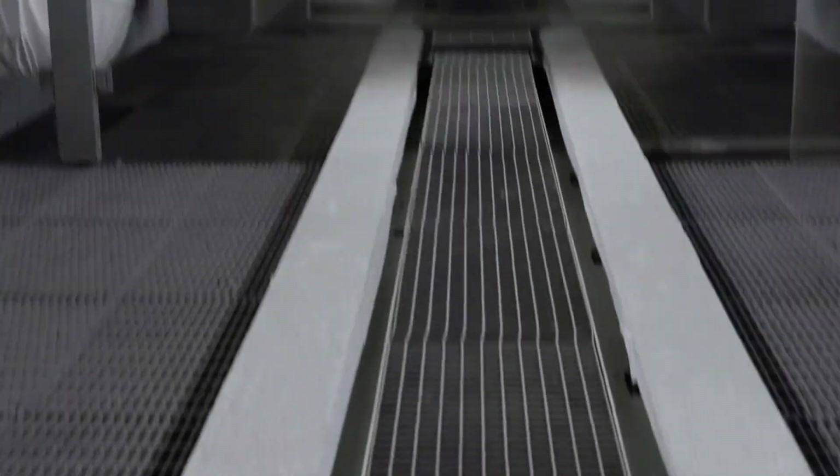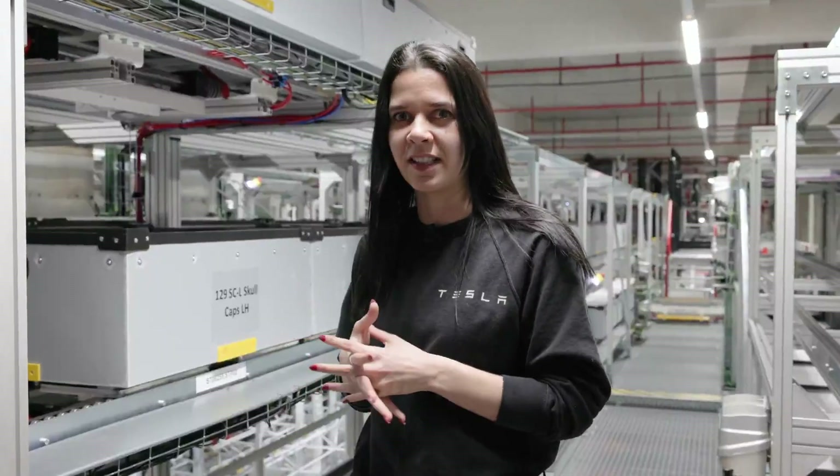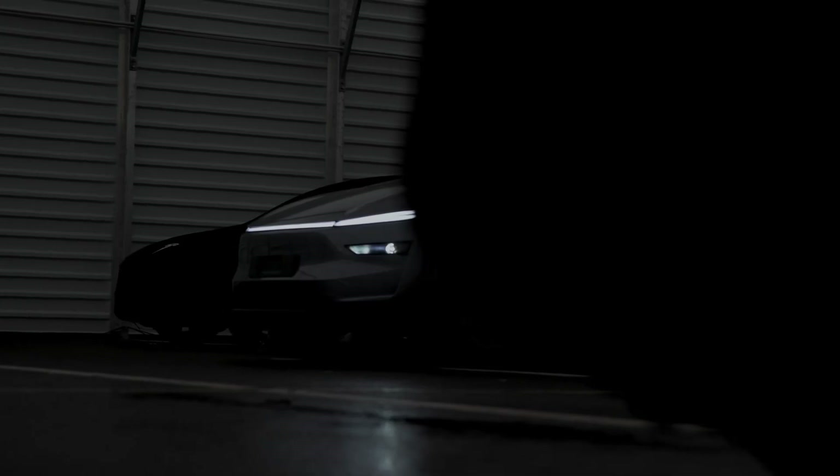Production of the new Model Y at Giga Berlin. Tesla has posted content and a video introducing the production process of the new Model Y. The video is about 1 minute and 25 seconds long, describing the assembly line at the Giga Berlin factory, from design and manufacturing components to assembling the final product. This shows the advancement in technology and operational efficiency at the factory.